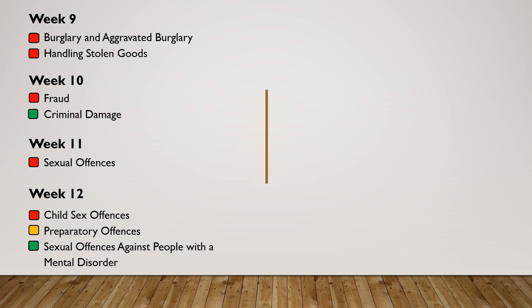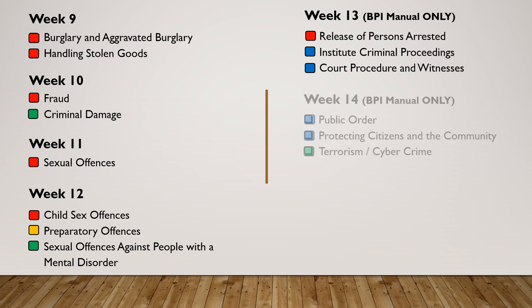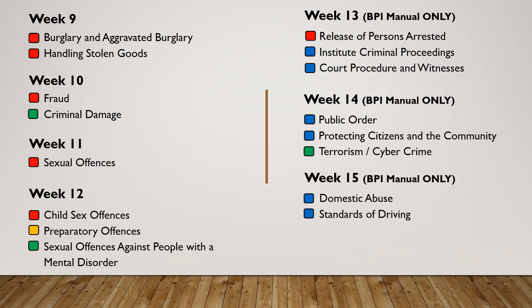Week nine: burglary and aggravated burglary — red, and handling stolen goods — red. Week ten: fraud — red, and criminal damage — green. Week eleven: sexual offences — red. Week twelve: child sex offences — red, preparatory sex offences — amber, and sexual offences against people with a mental disorder — green. Weeks 13 to 16 cover subject areas not within the workbook, so we look exclusively at the manual: week 13 — release of persons arrested (red), instituting criminal proceedings (blue), court procedure and witnesses (blue); week 14 — public order (blue), protecting citizens in the community (blue), terrorism and cybercrime (green); week 15 — domestic abuse (blue), standards of driving (blue); week 16 — diversity, equality and inclusion (blue).